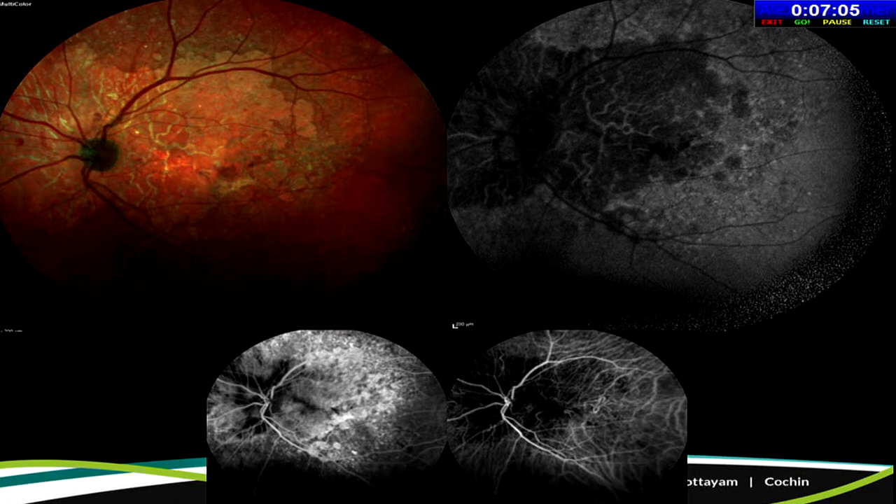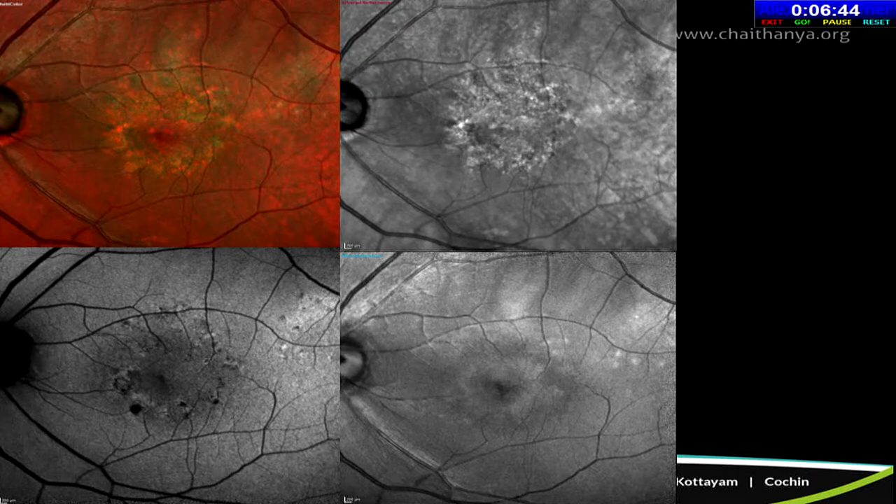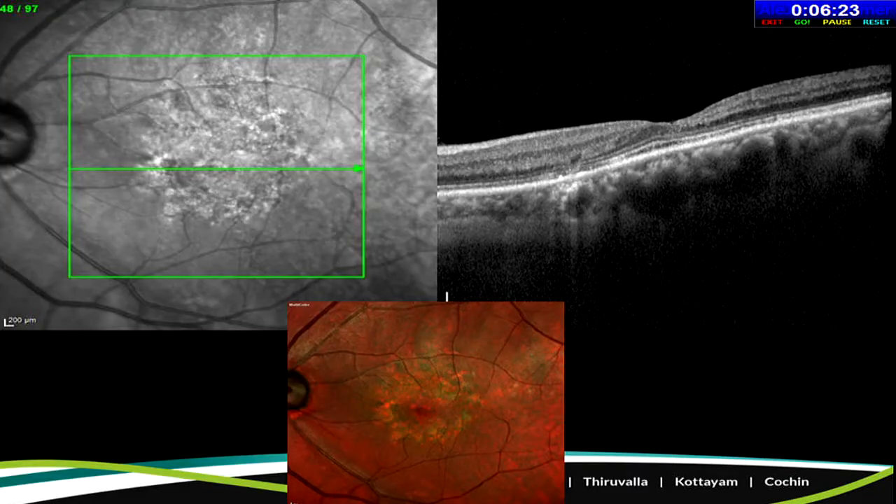Sometimes multicolor may be even better than fundus autofluorescence. In a unilateral one-eyed patient with relatively good vision, autofluorescence looks bad because of foveal involvement, but multicolor imaging clearly shows the fovea being spared — explaining why this patient has reasonably good vision. In another case with a macular lesion, the infrared channel makes the lesion very evident, while blue and green channels show nothing, indicating disease of the outer retina. OCT here shows pachyvessels, and pachychoroid disease with overlying epitheliopathy can manifest very evidently on the multicolor image.